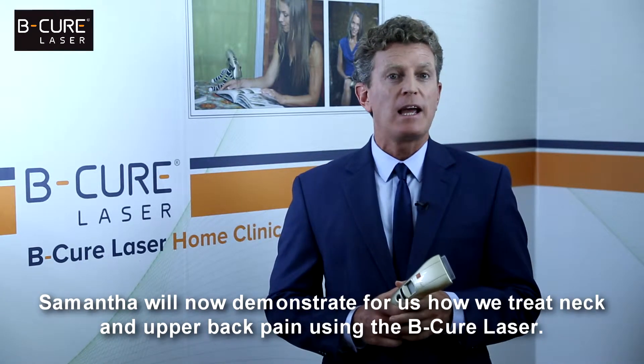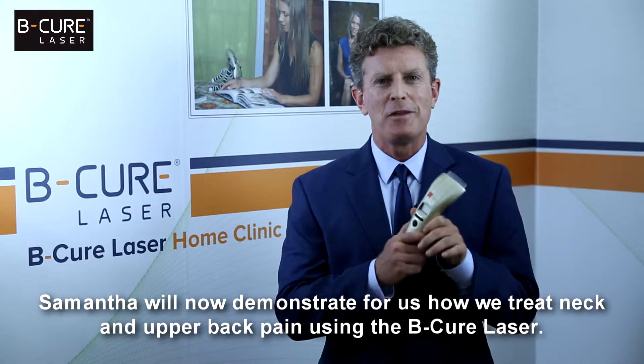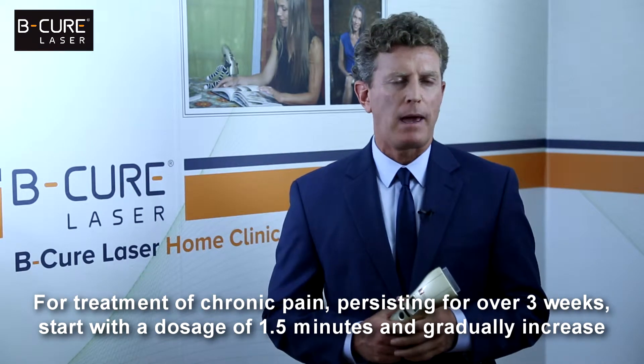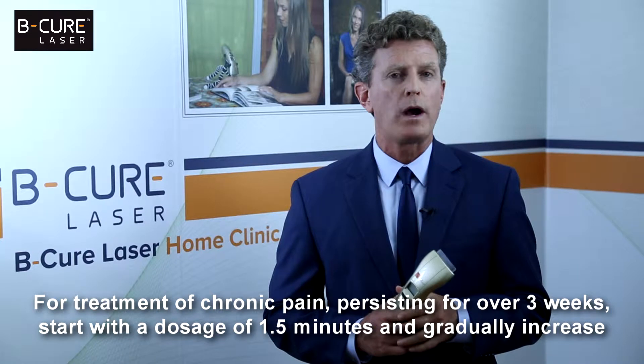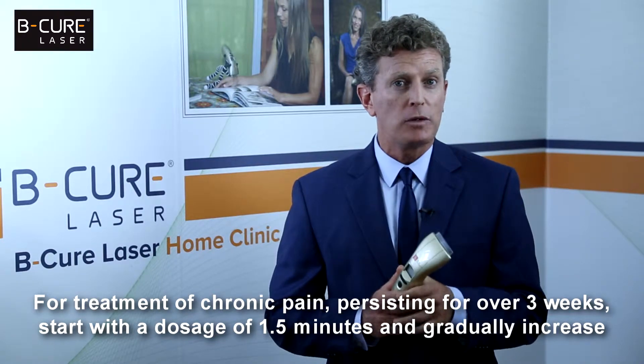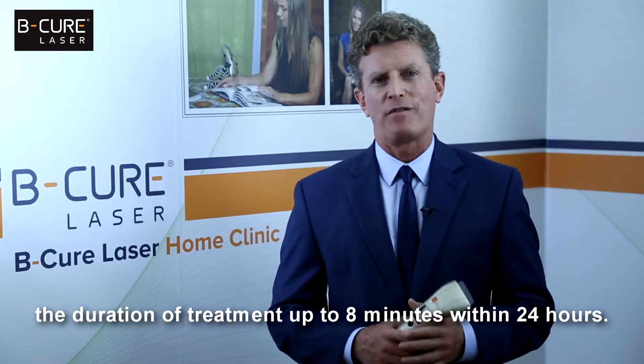Samantha will now demonstrate for us how we treat neck and upper back pain using the BeCure laser. For treatment of chronic pain persisting for over three weeks, start with a dosage of one and a half minutes and gradually increase the duration of treatment up to eight minutes within 24 hours.